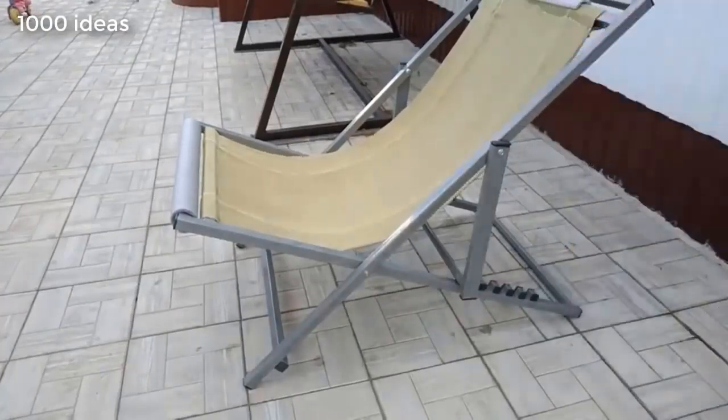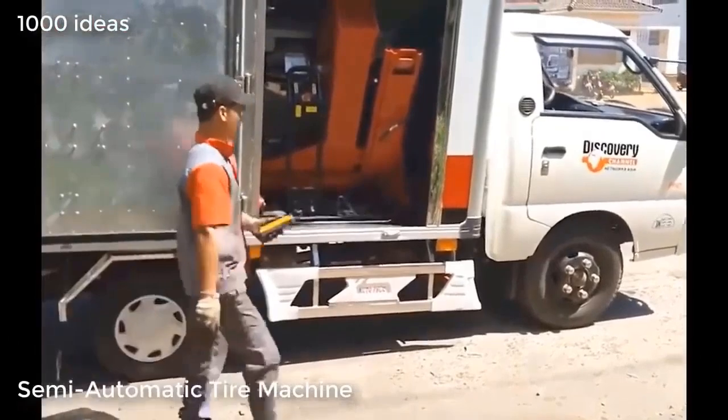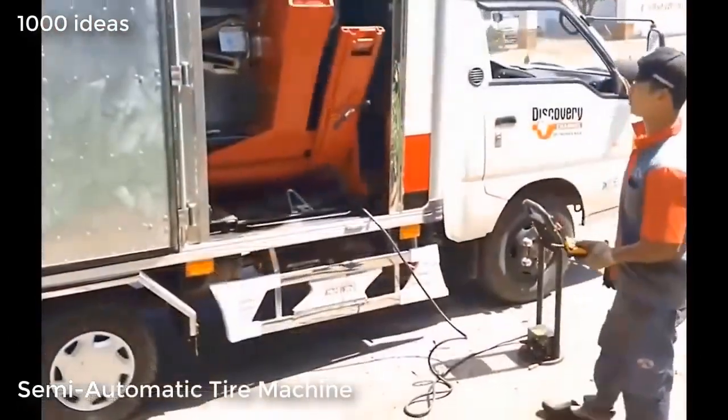This is an automatic machine designed for changing tires on wheels. The machine facilitates the work of the operating personnel.